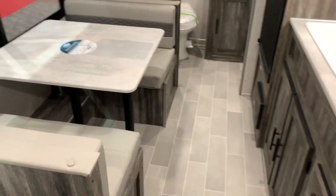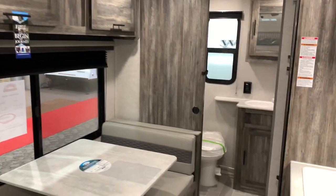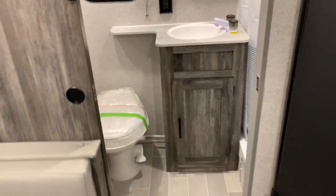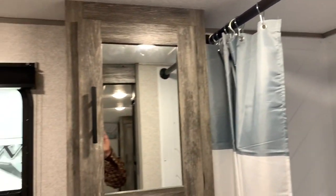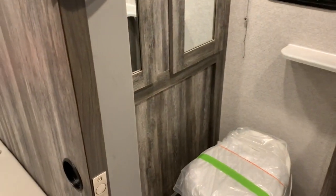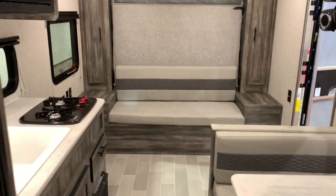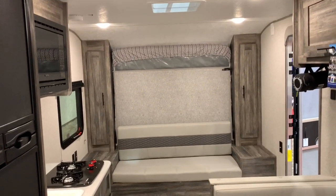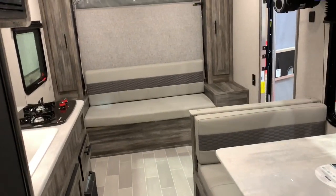You do have the dinette right across, so maybe that's what they were thinking you could use as your countertop space. They've got a little bathroom going on back here — it's the full width of the rear of the camper, so it's a pretty decent size, about four feet wide. Got a good bit of storage in there as well. I am at the very back of the camper, now facing towards the front. Right here is your refrigerator right across from the dinette.